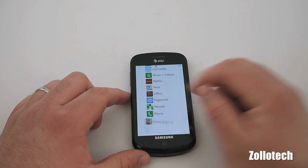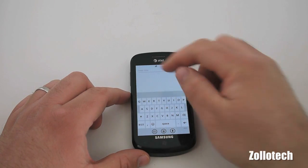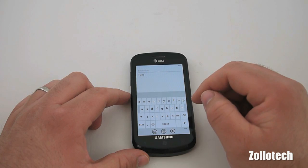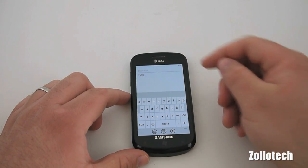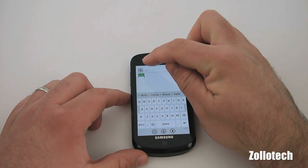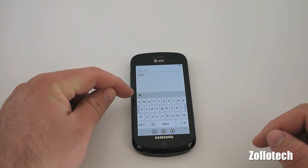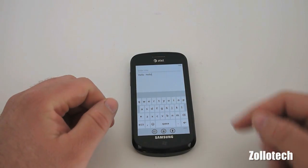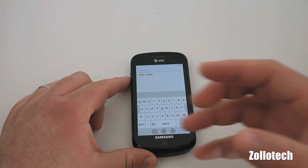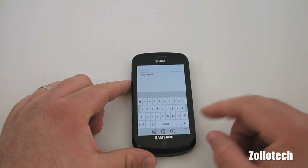One of those features is copy and paste — basically the phone playing catch-up to iOS and Android. So if I type the word 'hello' and I want to copy it, I tap the word and it gives me this little icon here — that's copy. If I want to paste, there's a little icon here — tap, and it pastes. If you want to paste again, you have to copy it over and over. It doesn't just store it in memory and let you keep pasting, like iOS does.